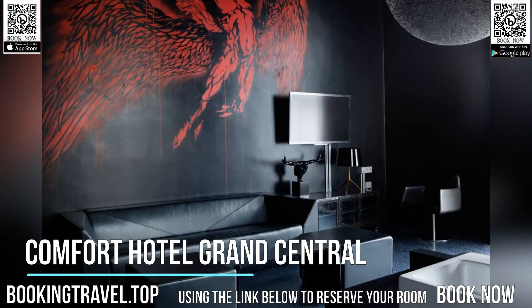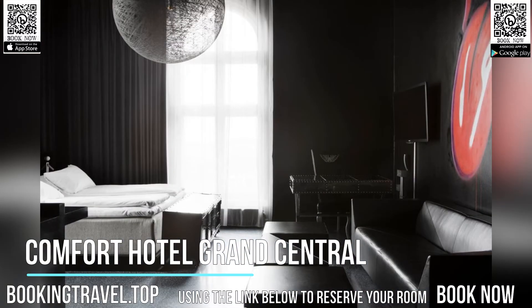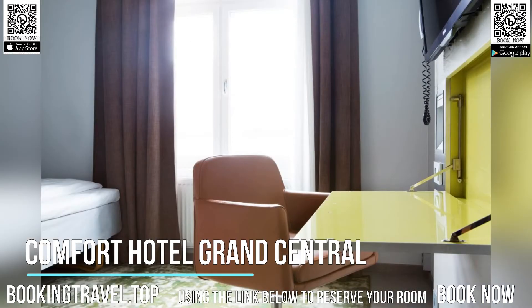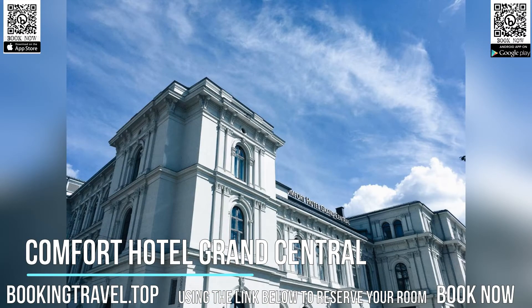The sound-proofed rooms also come with a desk and private bathroom with shower. Many rooms offer views of the Jernbanatorget Square, Oslo Opera, and the Oslo Fjord. The trendy hotel interiors are decorated with art by well-known designer Ariel McMillian.